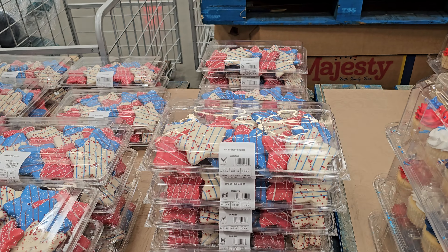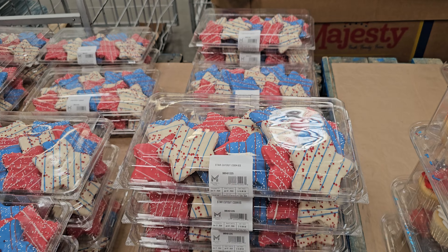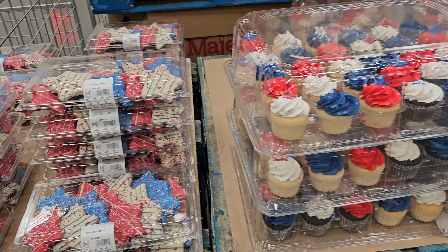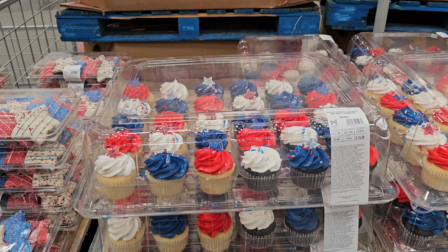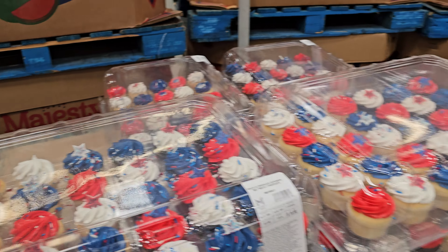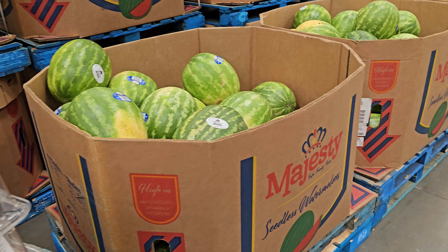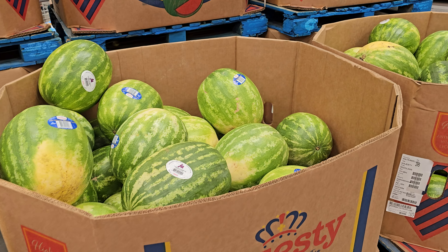We're in Sam's Club. For a 15-count, these are going to be $10.98. And of course you have your cupcakes for $15.98 — it is chocolate and vanilla. I wish they would have one that's just all vanilla. I mean, chocolate in the summertime — I can't.